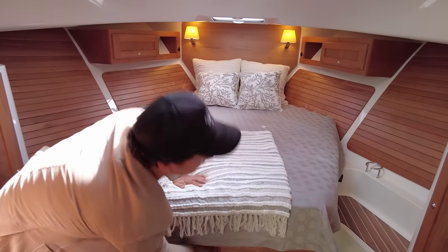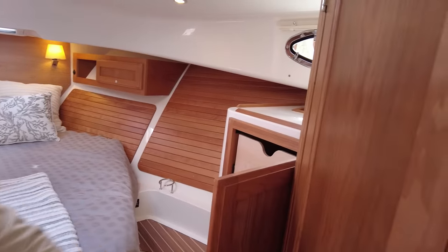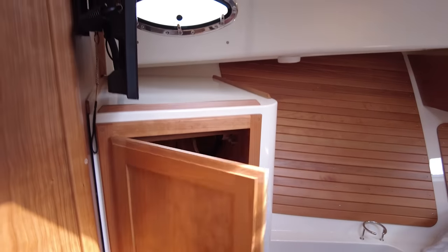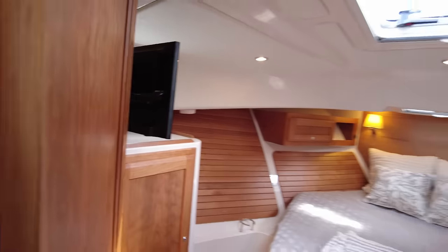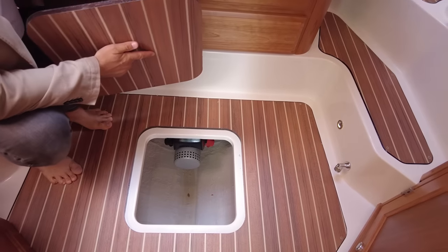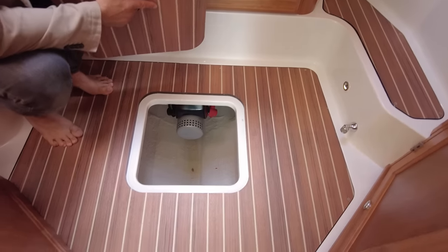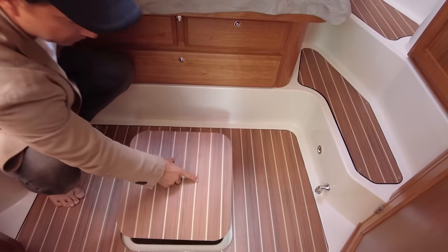There are cupboards and drawers on one side and a hanging locker on the port side, plus a flat screen TV. Under the floor you go straight into the bilge where you can see the tunnel thruster — giving you access if you need to change a split pin — and some storage space in the bilge should you need it.